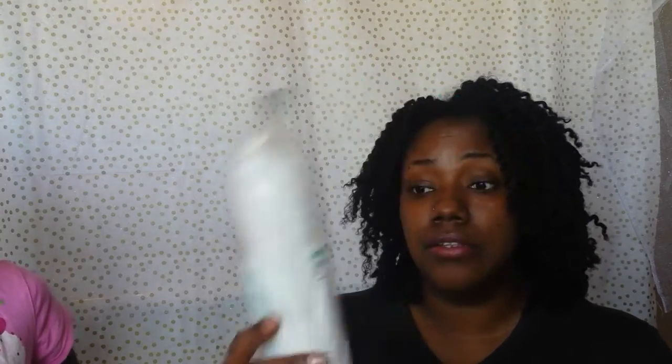I picked up some of these cotton rounds. I hope these are good because what I've noticed with a lot of cotton rounds is that the cotton starts to separate, and then when you're wiping your makeup off you have cotton stuck all over your face. I hope these are good — they were two dollars and come with 100.